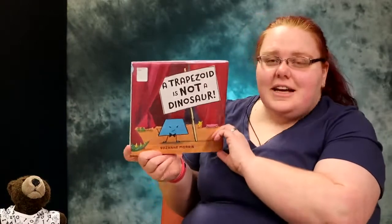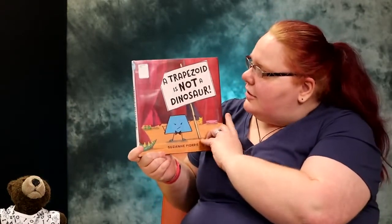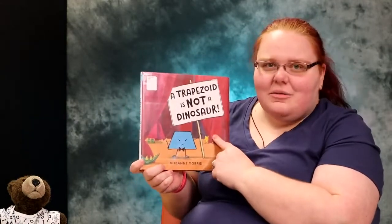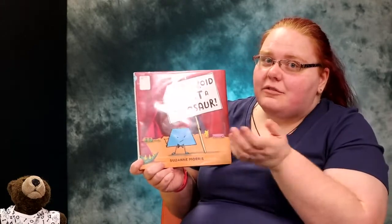Our story today is — oh, I see this blue dot. You know what this blue dot means? It means it's a new book in the library and not very many people have read it. So let's see what this book is. It's new. I hadn't heard of it until I read it. So now it's time for you to hear it.